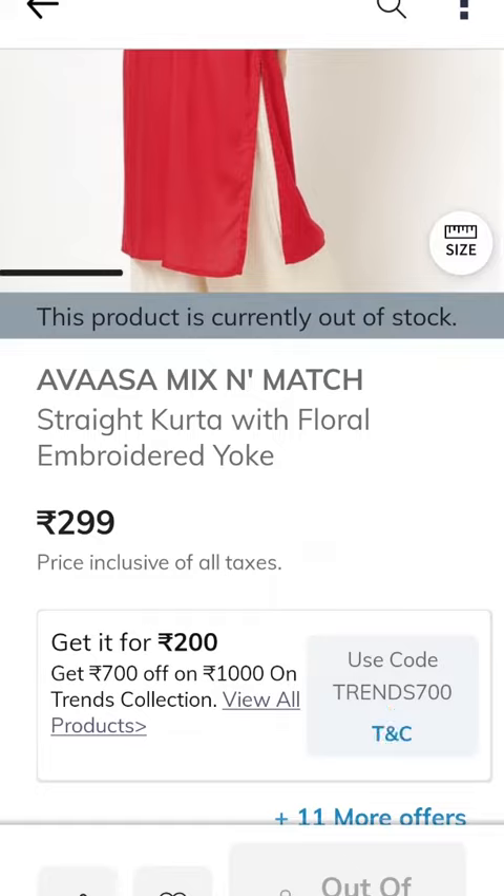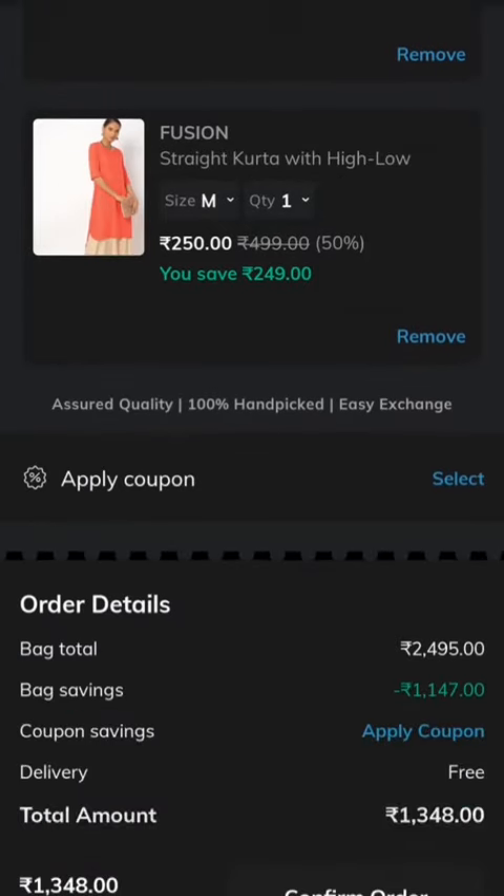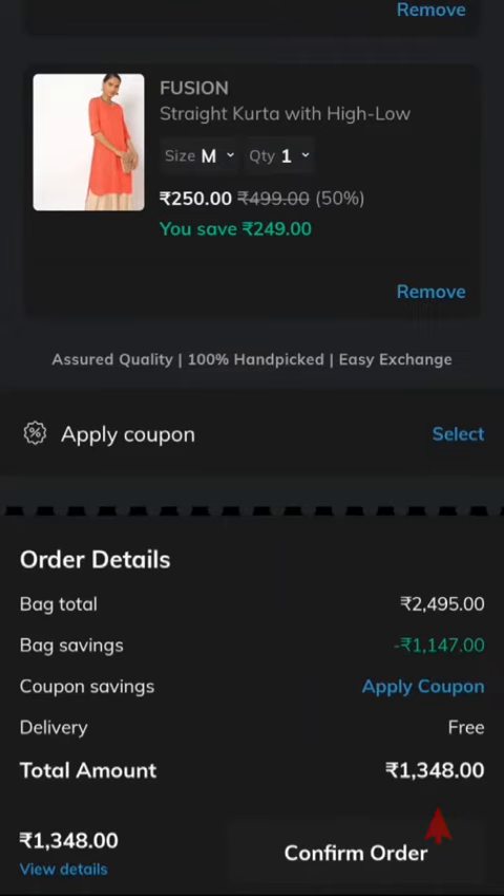Now we are looking at the view bag. We can see the dress costs. We have 299 rupees shown. Looking at all the dresses, the total cost comes to 1,348 rupees. We also have free delivery.